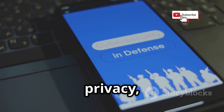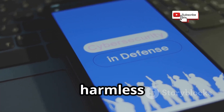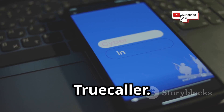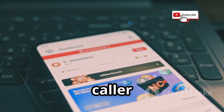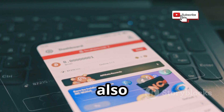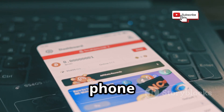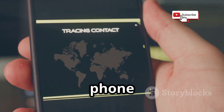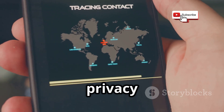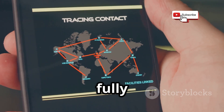Let's dive into the world of data privacy and how seemingly harmless apps can inadvertently expose your personal information. First up is Truecaller. It's advertised as a caller ID and spam blocker, and while it does offer those features, it's also a massive, crowdsourced phone directory. Think of it as a global phone book built by its users, for its users, but with potential privacy implications that many might not fully realize.